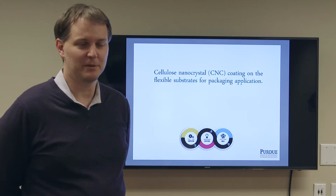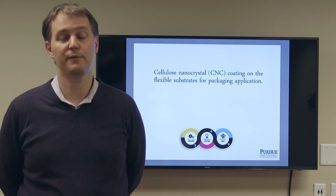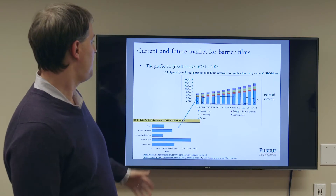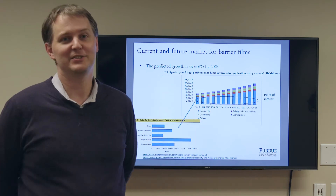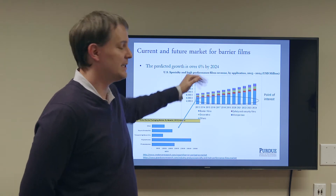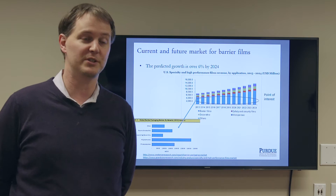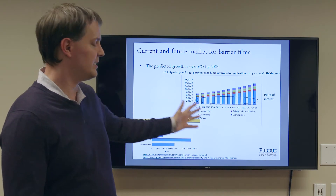Hello, my name is Professor Jeff Youngblood. I'm going to talk about some cellulose nanocrystal coatings for food packaging. Importantly, food packaging is a growing concern in that overall it's growing by 6%, but advanced barrier coatings are growing by upwards of 45% per year, and it's a billion dollar market.